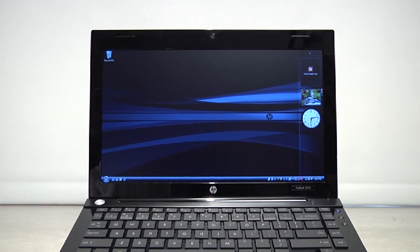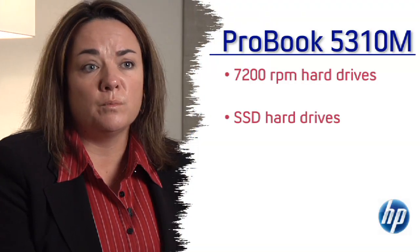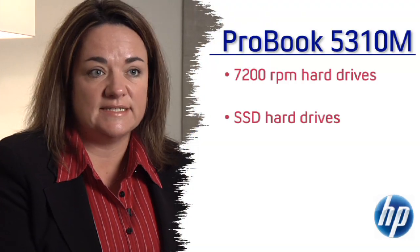We do have a 2-megapixel fixed focus camera as well as dual array mics for video conferencing on the road. It features 7200 RPM full-performance hard drives as well as SSD drives.